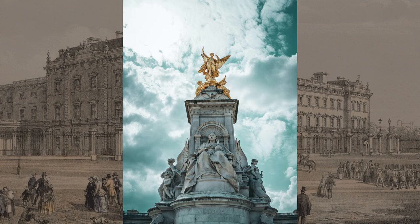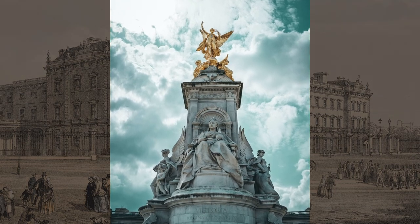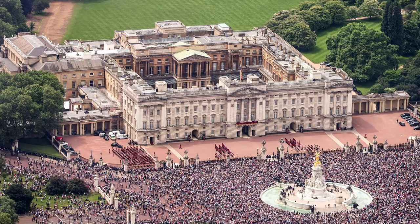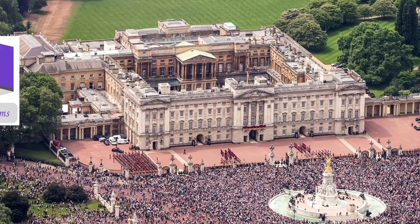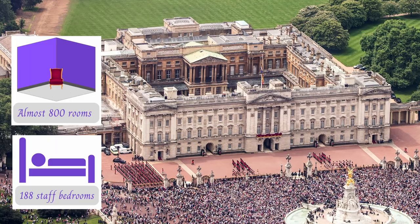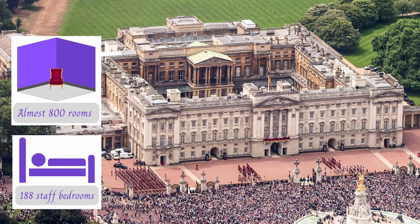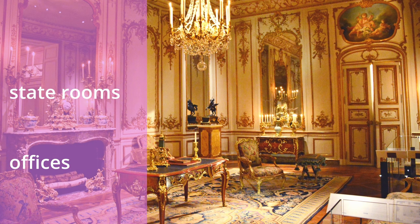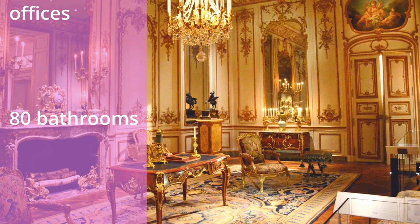A monument to her lies right in front of the palace. The palace is huge with close to 800 rooms — 188 of them are bedrooms for the staff. Then there are state rooms, offices, and nearly 80 bathrooms.